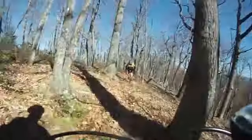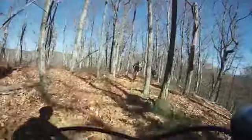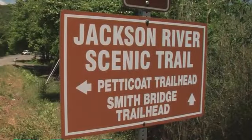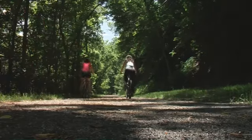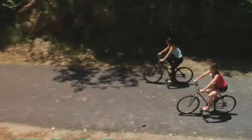For the serious mountain biker there is no better place to ride than here in the Allegheny Highlands. There are nearly 40 miles of trails in Douthat State Park alone, but I was looking for a more leisurely ride, and for that I headed to the Jackson River Scenic Trail. This little-known treasure winds alongside its namesake river and follows an old railroad bed of the Chesapeake and Ohio Railway.